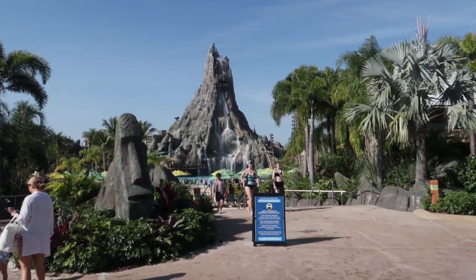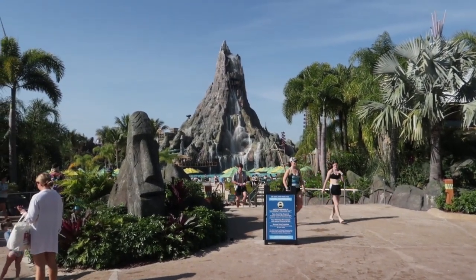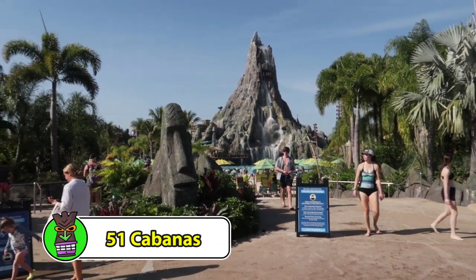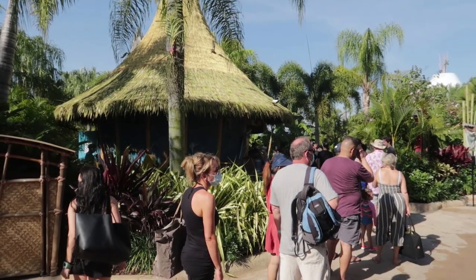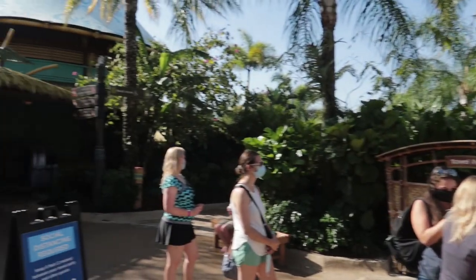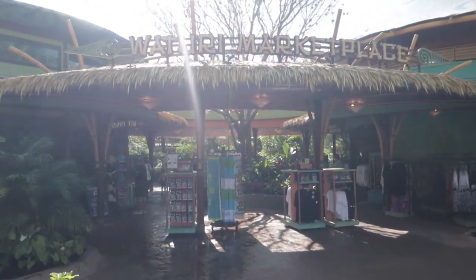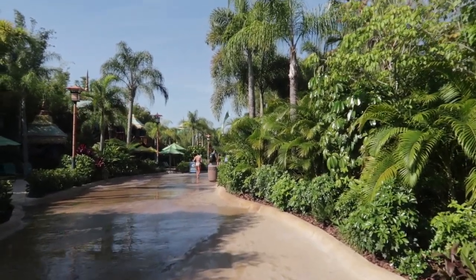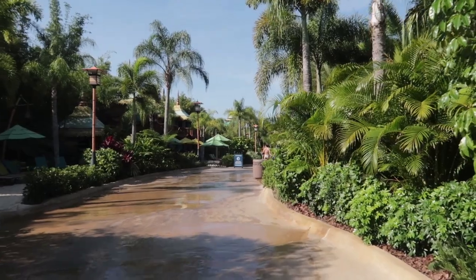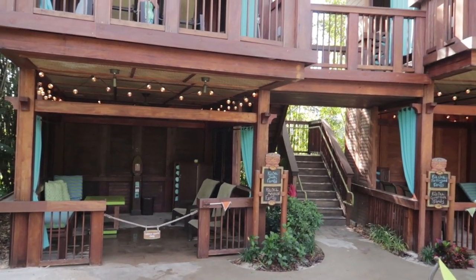Here we are back at the front of the waterpark with the volcano directly ahead. There are 51 cabanas, so we're going to check out the perimeter first and then the interior ones. We're going to walk clockwise, turning left through Warturi Marketplace. Our first section, our first bank of cabanas, is coming up.